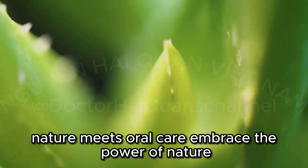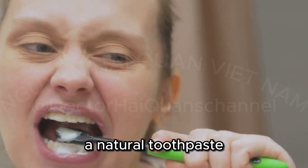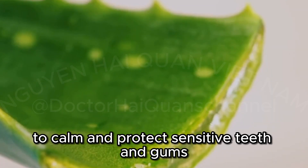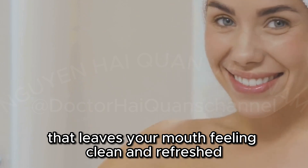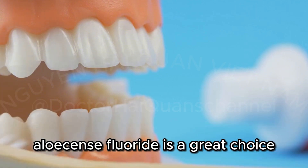AloeSense Fluoride — Nature Meets Oral Care. Embrace the power of nature with AloeSense Fluoride Toothpaste, a natural toothpaste specially formulated for sensitive teeth. This toothpaste combines the soothing properties of aloe vera and allantoin to calm and protect sensitive teeth and gums. It contains fluoride for cavity protection and has a refreshing mint flavor that leaves your mouth feeling clean and refreshed. If you're looking for a natural toothpaste that's gentle on your teeth and gums, AloeSense Fluoride is a great choice.